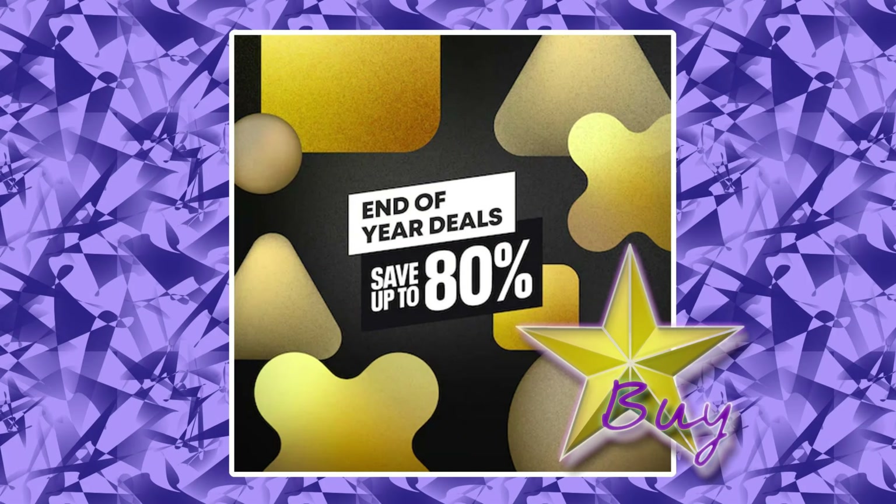Welcome to the End of Year Deals PSN Sale. It's getting close to Christmas, so don't spend too much of your money, and I'm here to help with that. You'll always have money left over for presents as long as I'm around. So don't forget to subscribe to save a ton of money and find some really cool games to play as well. You're welcome here any time.